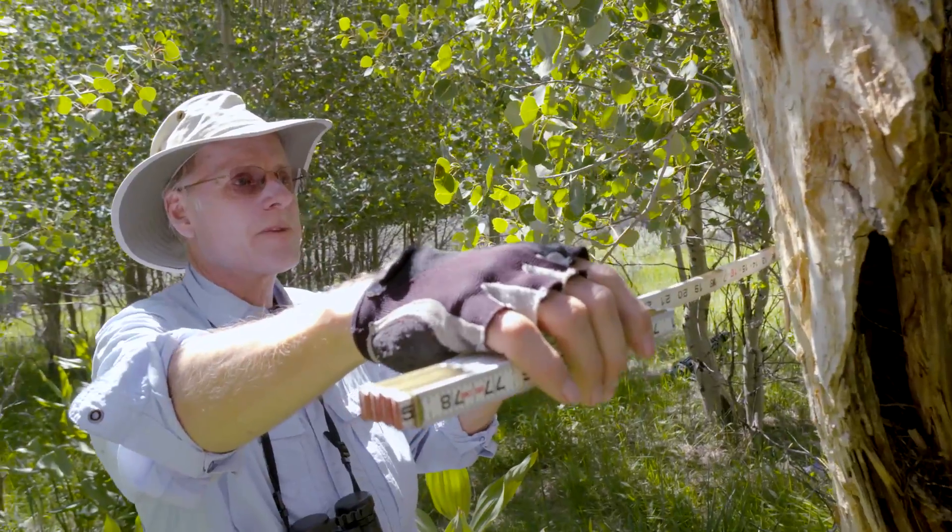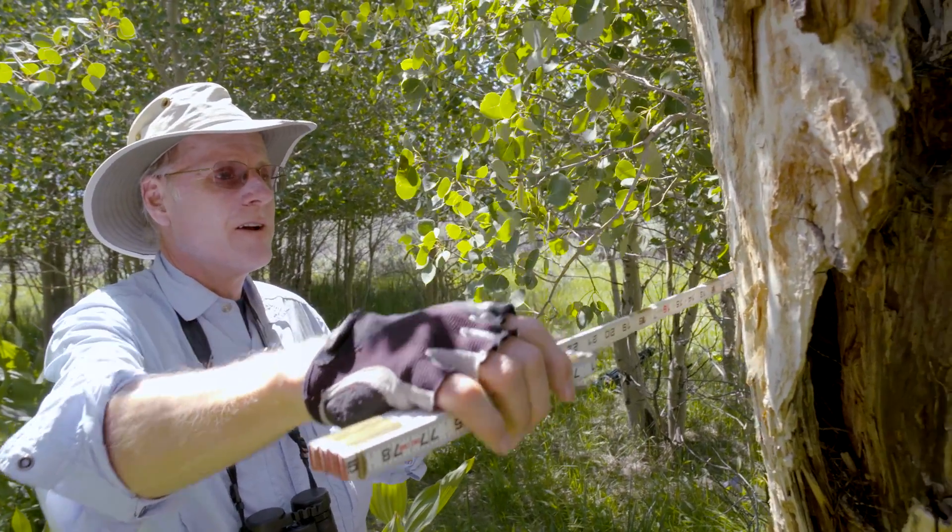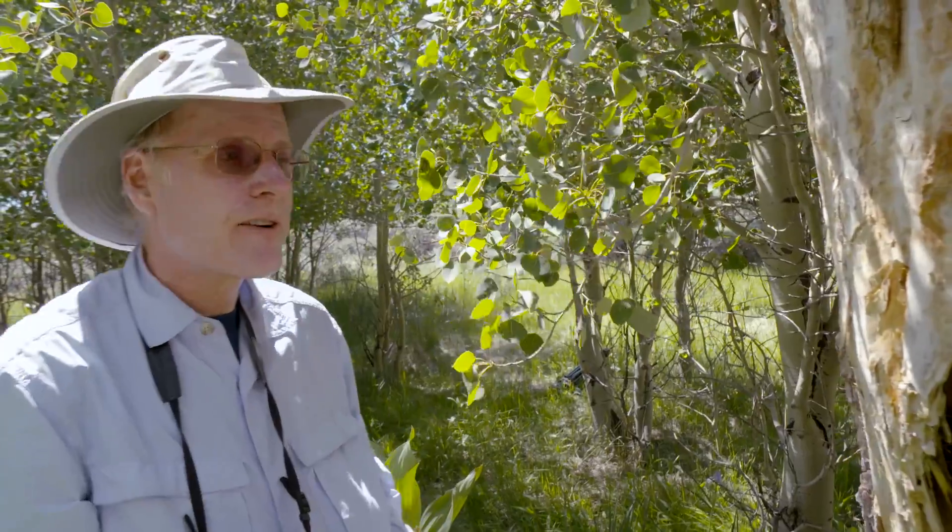This is about a 70 centimeter diameter aspen tree. It originated in the 1800s before livestock arrived on Heart Mountain.